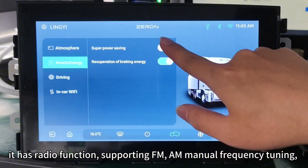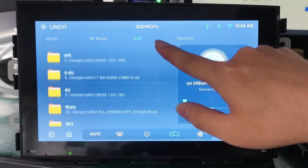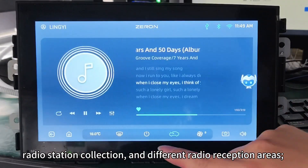It has radio function, supporting FM and AM manual frequency tuning, audio station collection, and different radio reception areas.